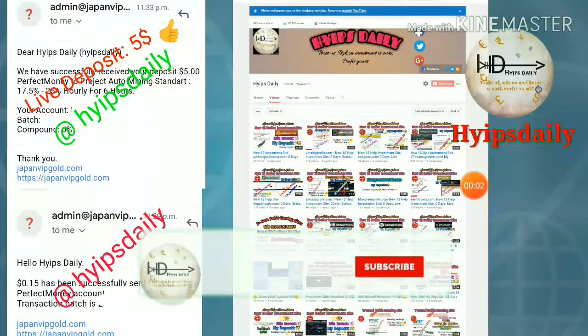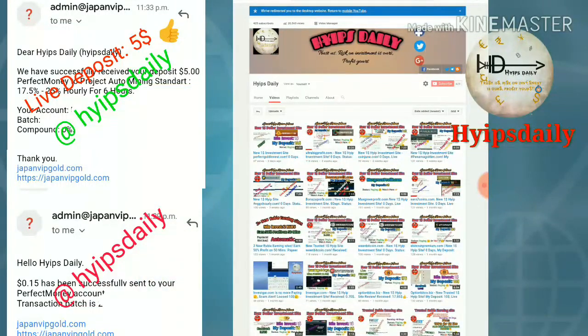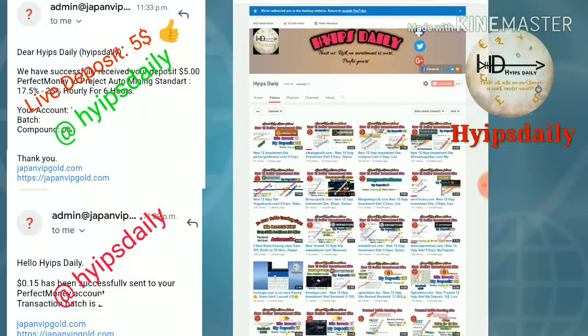Hello friends, welcome back to our YouTube channel Hype Steady. In this video we are going to discuss a new dollar investment site called japanvipcall.com. I have clearly shown you how to get started with this site, how to make a deposit, and how to make a withdrawal. Please watch this video until the end. Make sure you have subscribed to our channel — click the red subscribe button then hit the bell symbol to get notifications.